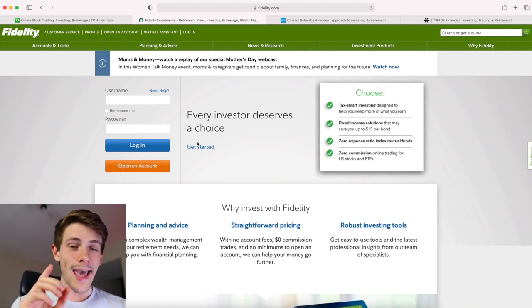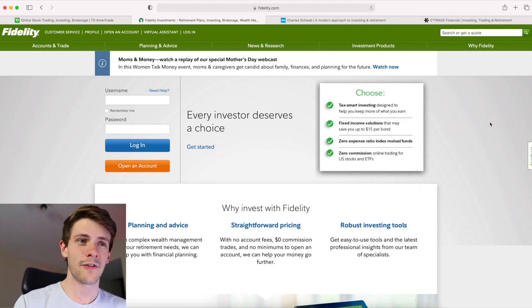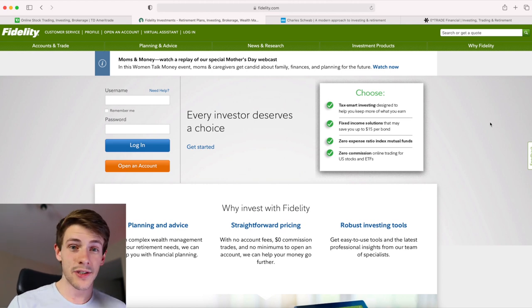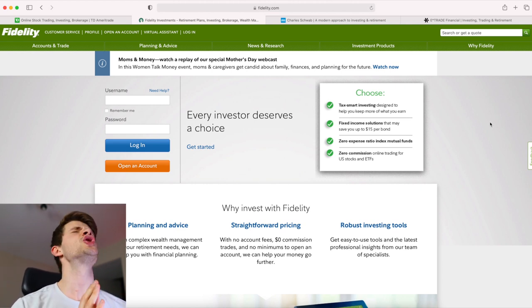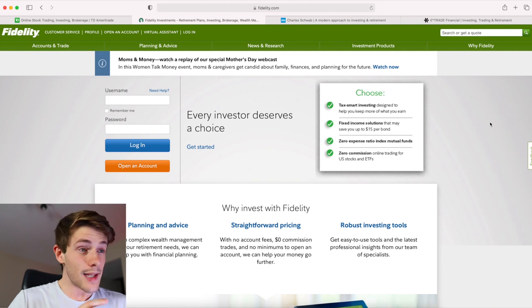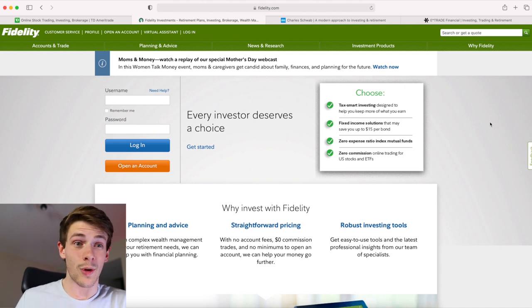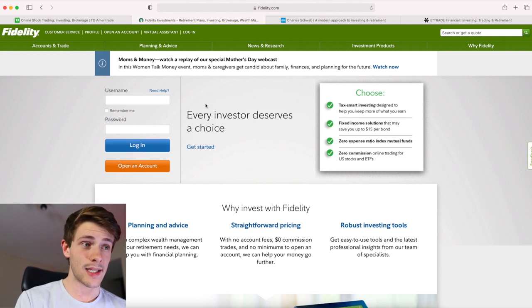The two things Fidelity is missing: first, Fidelity does not let you trade any OTC that has a stop sign on otcmarkets.com. This means if the company's financials aren't current, you can't trade it. There are so many companies running on the OTC markets with stop signs where I make thousands of dollars, but Fidelity users aren't allowed to trade them — which is really frustrating.